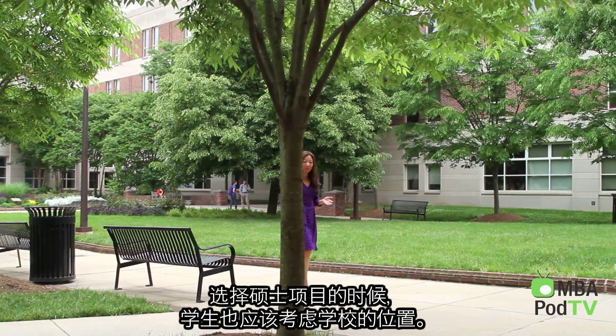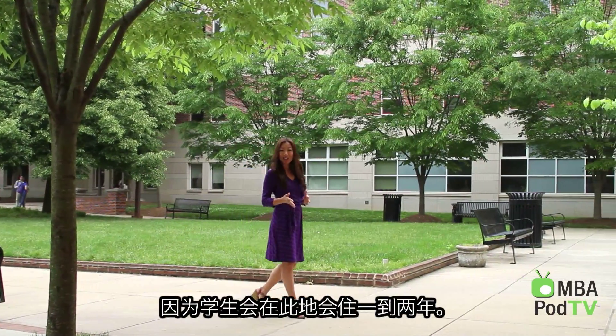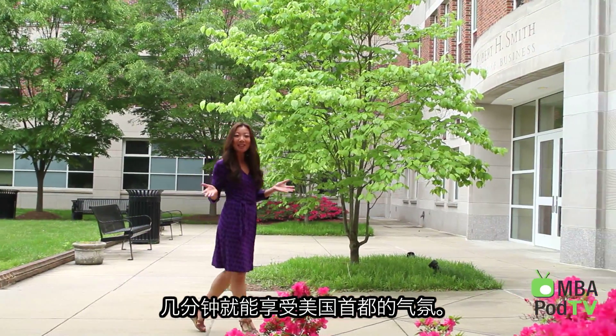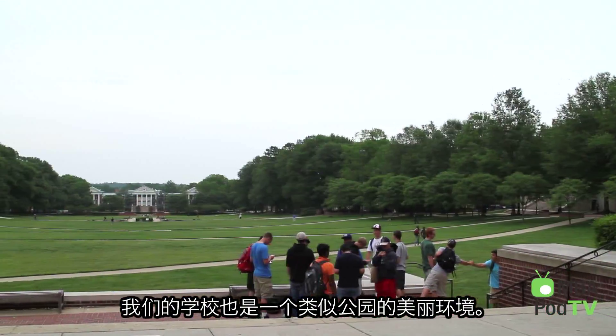You should consider where you want to study when choosing a master's program, because you could be spending up to two years there. Here at the University of Maryland, it's situated right outside of Washington, D.C., which means a quick hop into the excitement of the capital city. And as you can see here on campus, it's a beautiful green park-like environment.